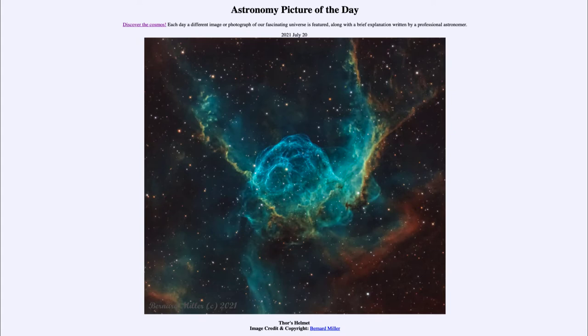It is titled Thor's Helmet. So what do we see here? This is what is known as Thor's Helmet, and you can get an idea from that from the structure of this nebula.